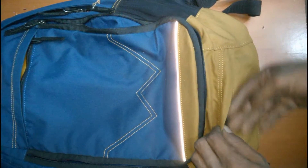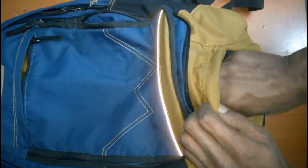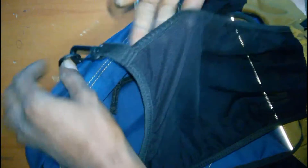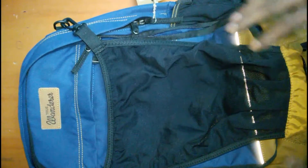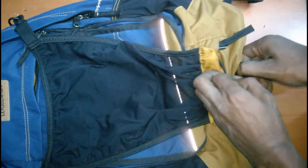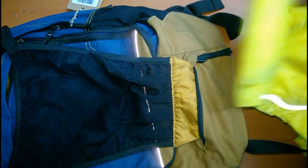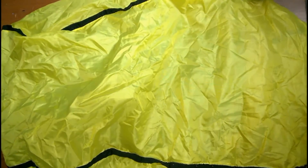This is the rain cover, as you can see. The rain cover is stored in the middle of the bag. The bag is fully covered by it.